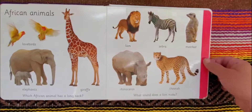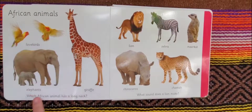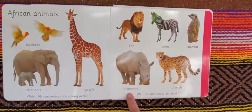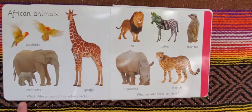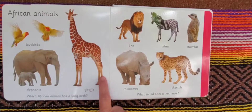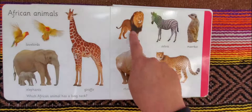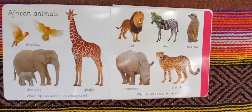African animals: lovebirds, elephants, giraffe, lion, zebra, meerkat, rhinoceros, and cheetah. Which African animal has a long neck? And what sound does a lion make? The giraffe has a long neck. And a lion — the sound that a lion makes is ROAR. Something along those lines.